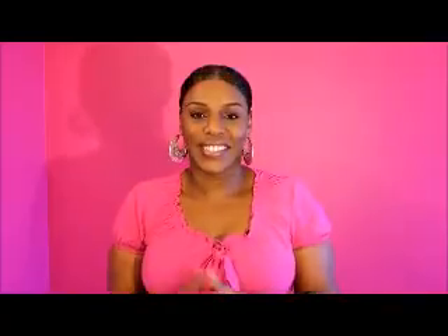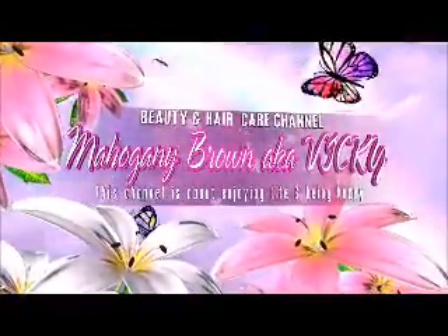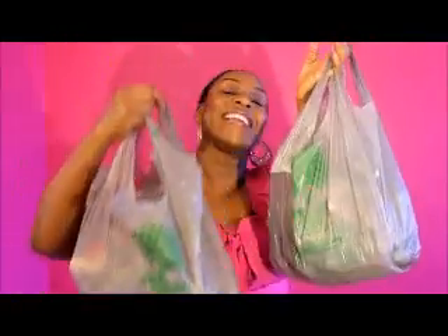Happy Friday! So today I'm here to do a haul — I purchased some items from the Dollar Tree. I just love the Dollar Tree! Every time I watch you ladies and gentlemen doing hauls on Dollar Tree, you guys are always giving me great ideas. I thank you all for making those videos because it always gives me an idea of what I need to get. So without further ado, let me show you the first item.